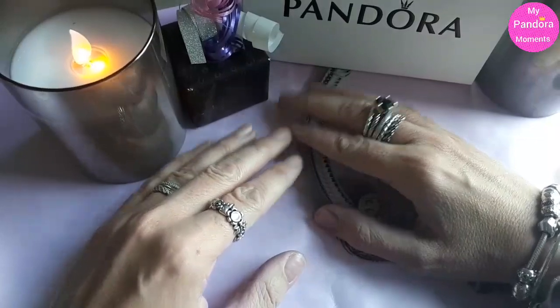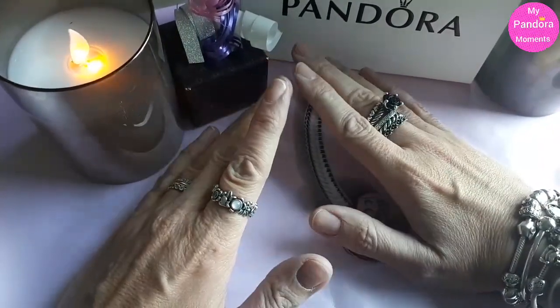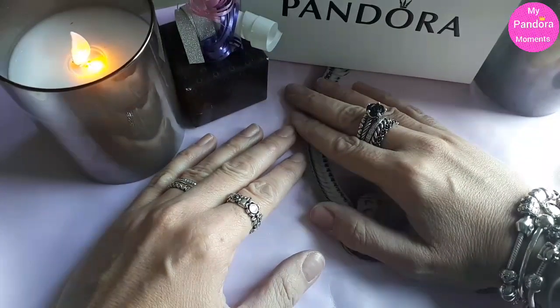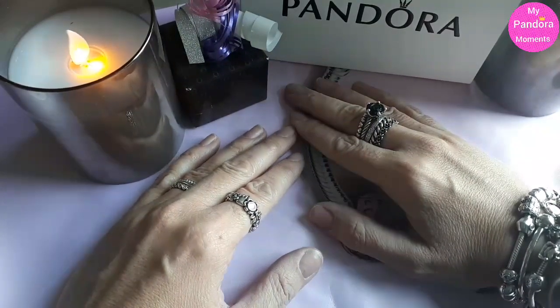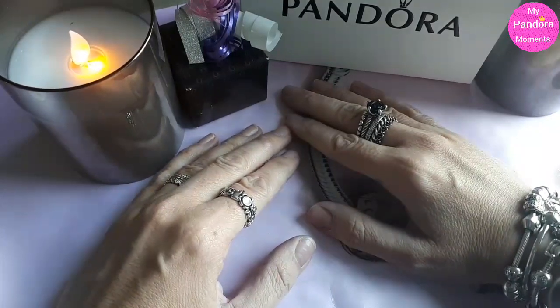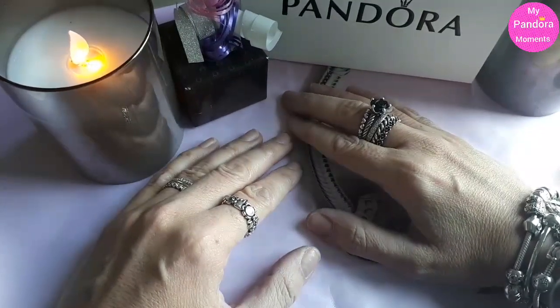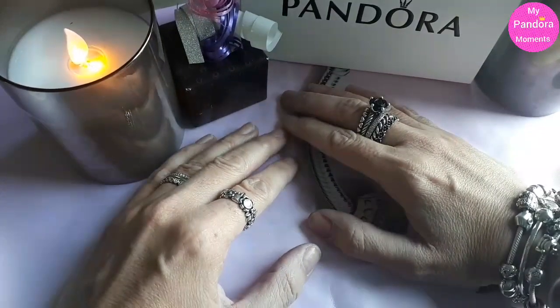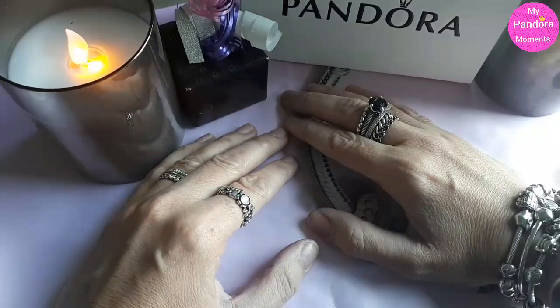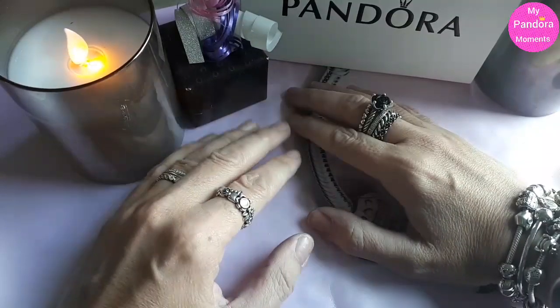Let's get started. If you are a guy and you want to buy your loved ones — your mother, daughter, niece, sister, you name it — a gift, a Pandora gift, it's important to know some things before you go into the store and buy a Pandora gift.